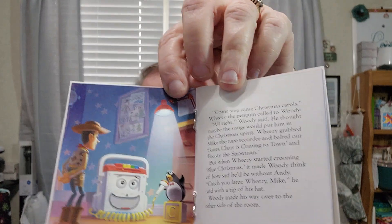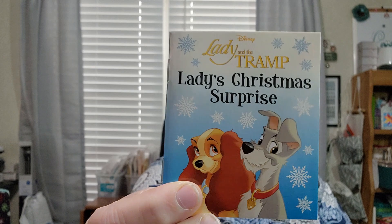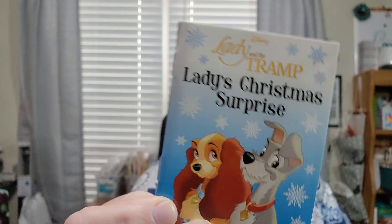You'd probably like to see the writing inside — it's very tiny but perfect for little children. This is a great advent calendar for them. Day six: Lady and the Tramp: Lady's Christmas Surprise. That's really cute. I know I'm going fast but I'm not going to read the books to you — you have to go get them. Like I said, they're only $9.98 at your local Walmart.